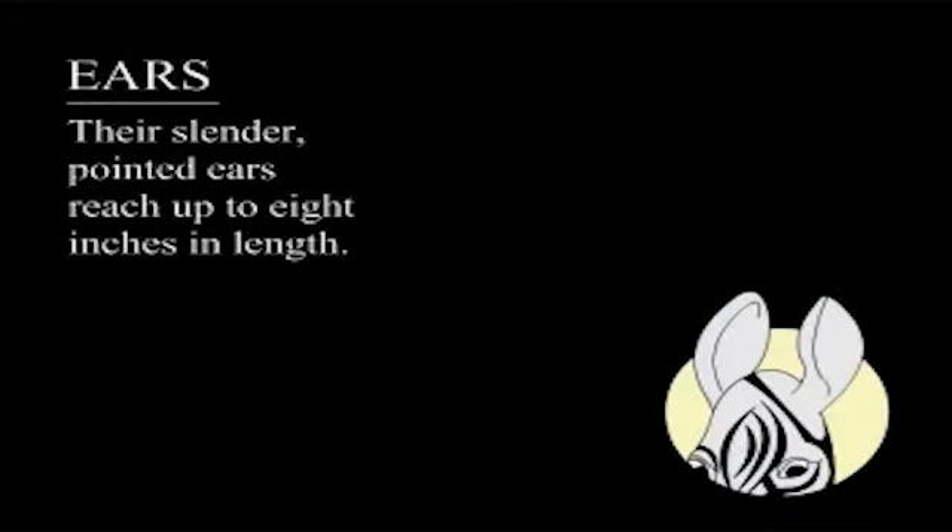Ears. Their slender pointed ears reach up to eight inches in length.